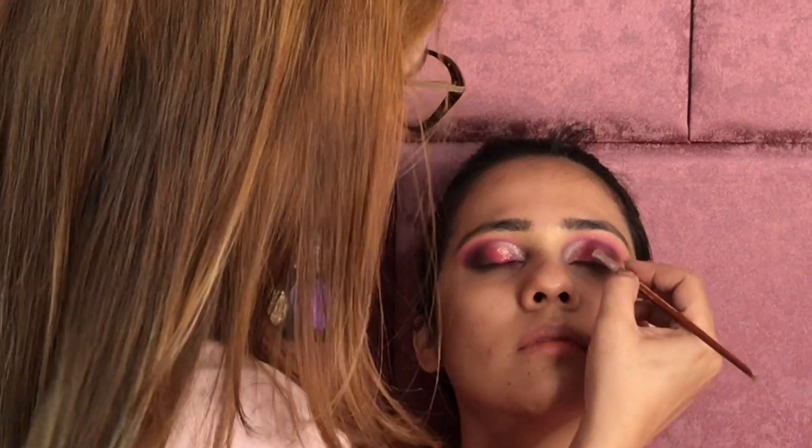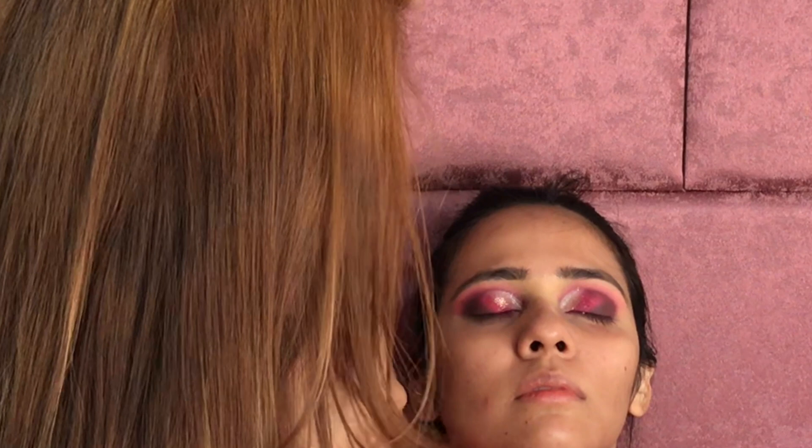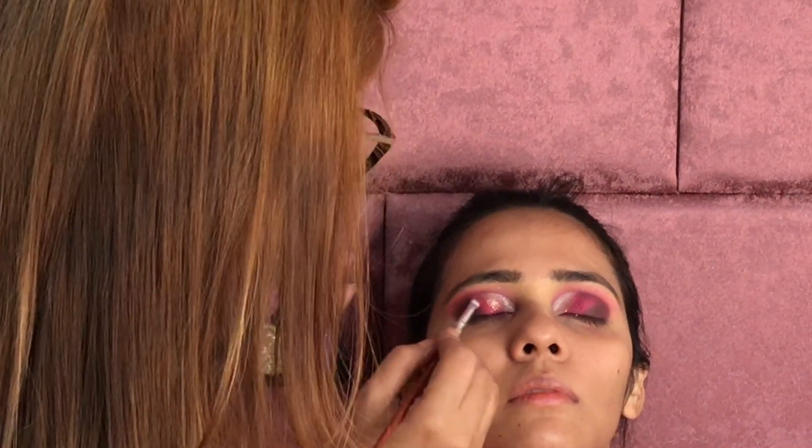As you can see, I'm giving an ombre look — transitioning from a light to dark color.